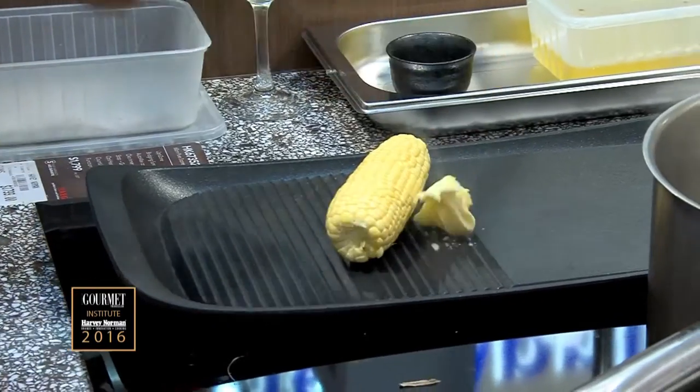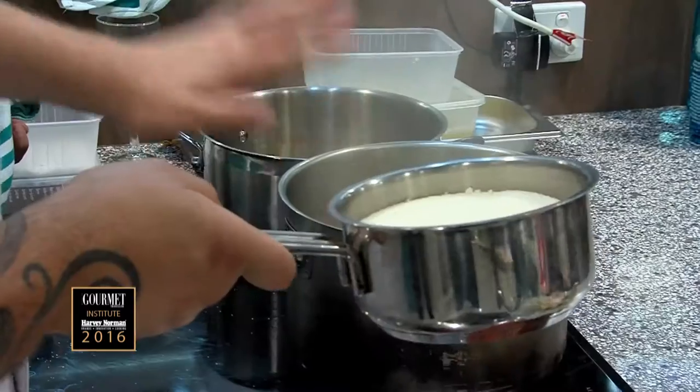We're going to char this piece of corn. Got the lemon zest to break that up. To make puff, chicken stock and butter.